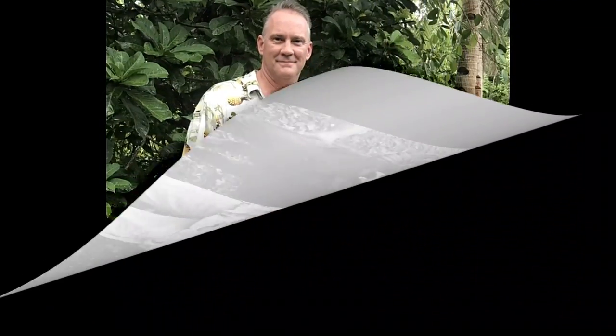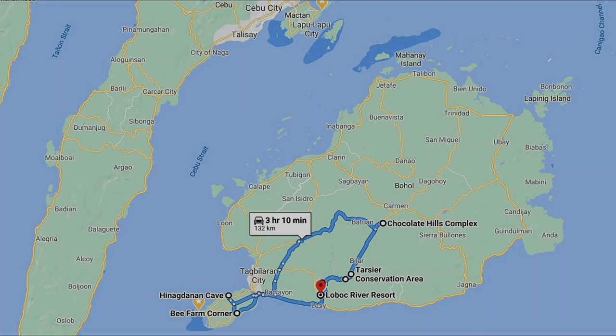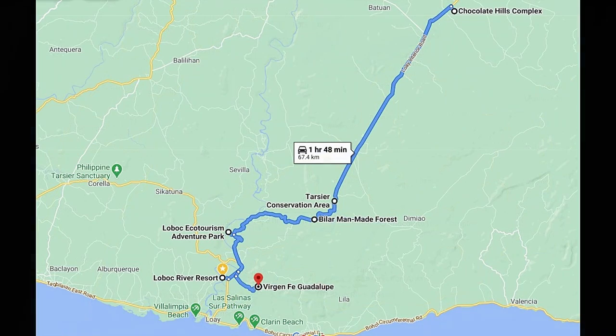So let's jump right in to the sites you should hit on a couple of days exploring the island. Our first scooter tour will cover the primary sites on the main island of Bohol. Bohol and Panglao are popular for snorkeling, diving, and also whale watching in season. But in addition to these water activities, Bohol is most famous for the Chocolate Hills and the Tarsier, the world's smallest primate.